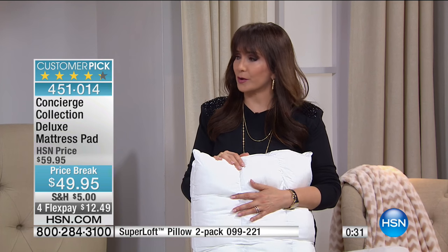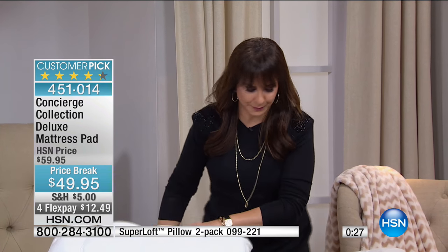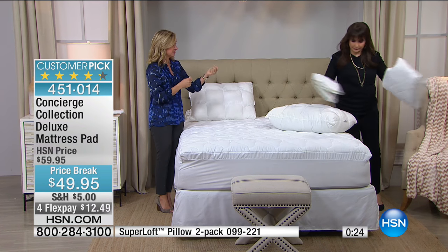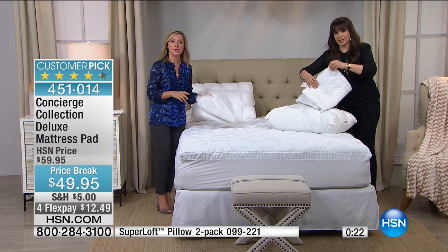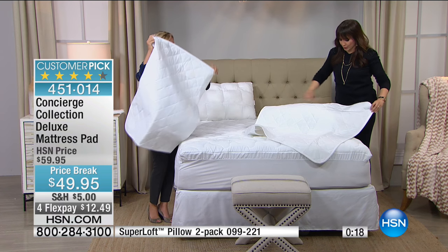Don't forget about the underpads. Sometimes you just need the versatility of being able to put protection where you need it. 36 by 39 — these are very smart and really well made.